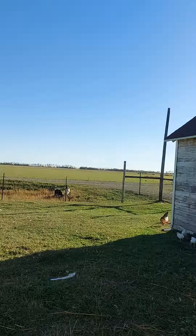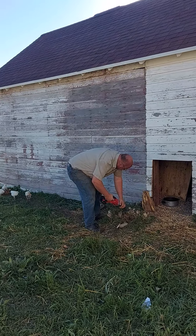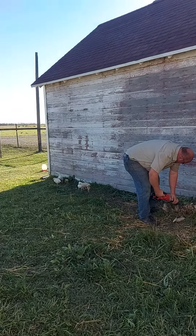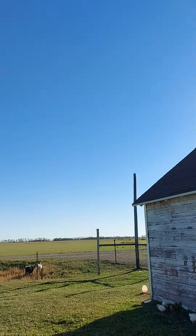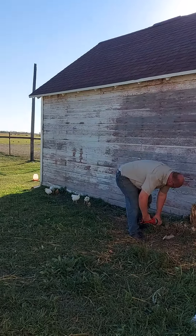There's our house. There's my husband — he isn't on videos often. Have a good day.